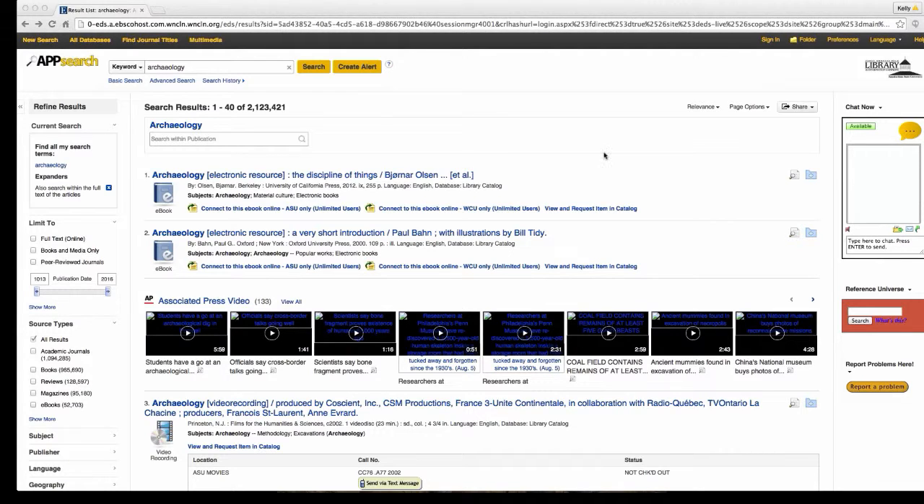When you're looking at this page, there are a couple of things I want you to know. First of all, there is a chat box right here on the right-hand side. This chat box is going to be available on every page, and there are librarians available during the days the library is open.